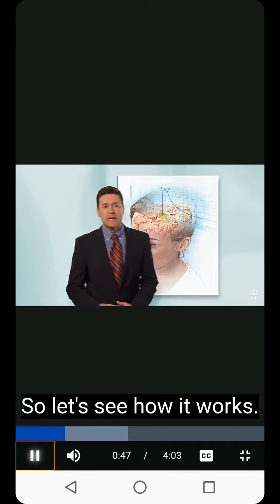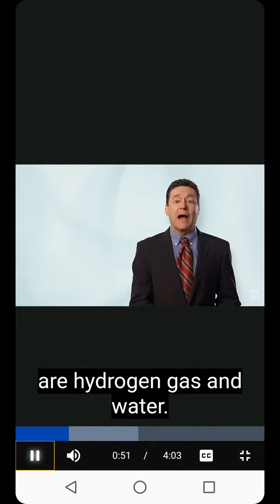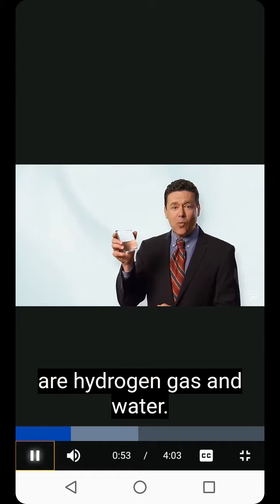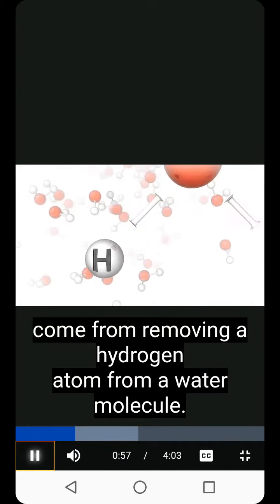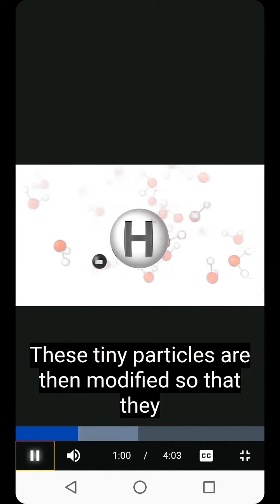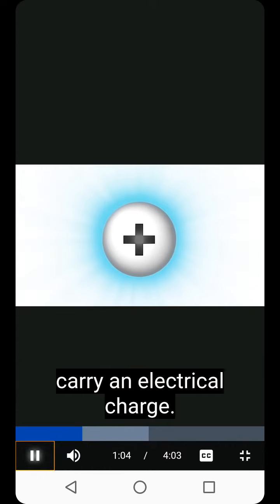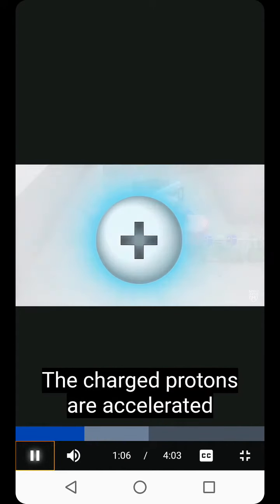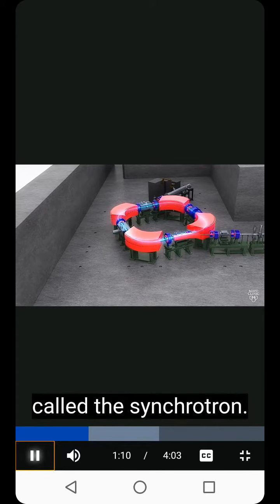So let's see how it works. Common sources of protons used in proton beam facilities are hydrogen gas and water. In the case of water, the protons come from removing a hydrogen atom from a water molecule. These tiny particles are then modified so that they carry an electrical charge. The charged protons are accelerated at two-thirds the speed of light in a series of magnets called a synchrotron.